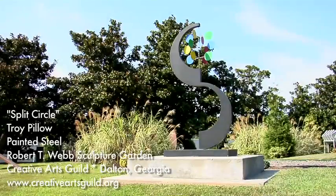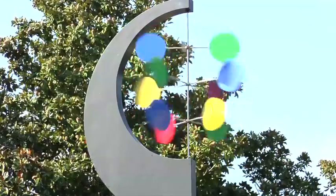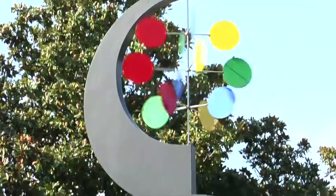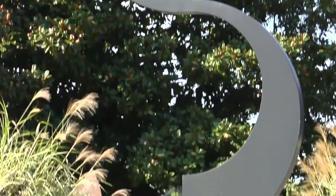Oregon-based artist Troy Pillow's Split Circle introduces a bit of color and movement to our sculpture garden. The spinning disc makes this a kinetic sculpture, a work that moves when it interacts with the wind.